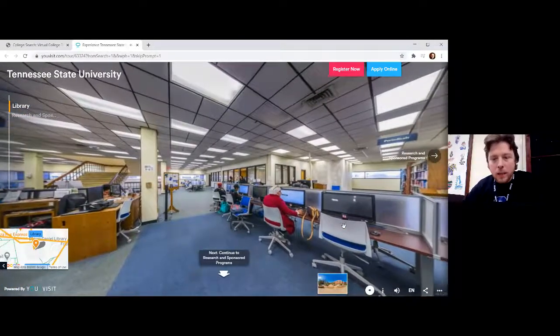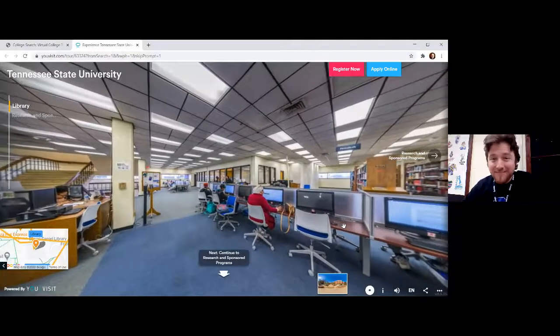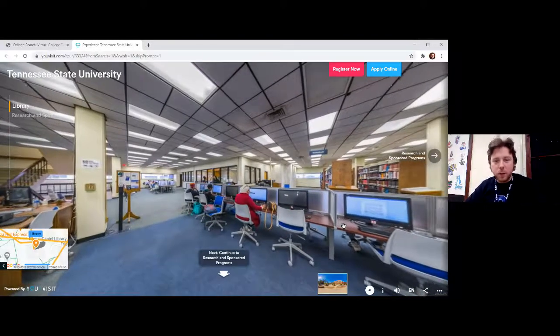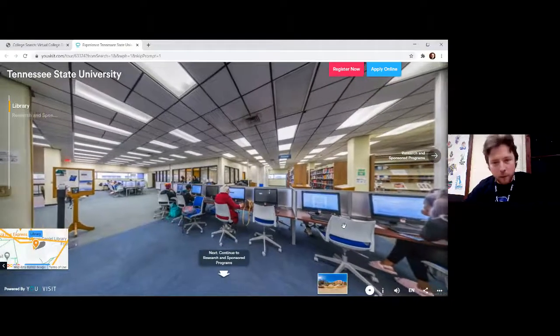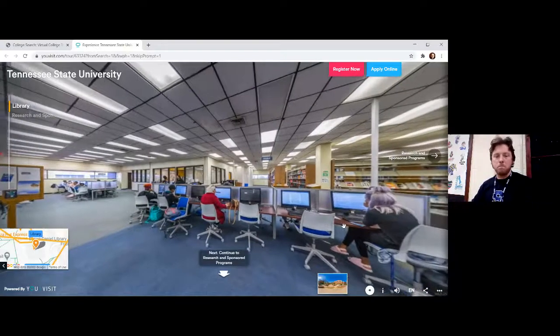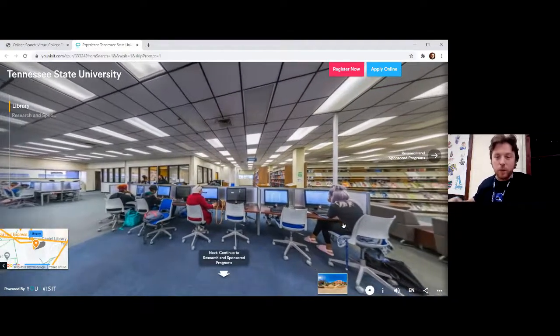There aren't any interactive videos at this stop of the tour, but there's a true-or-false question. Are you ready? True or false: generally speaking, the library is always open 24 hours a day. True or false: the library is always open 24 hours a day.